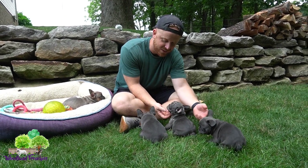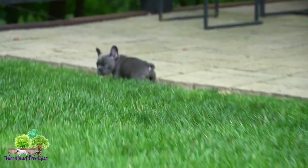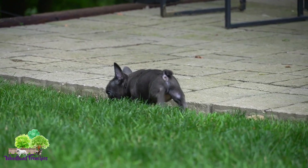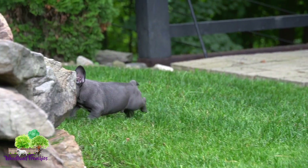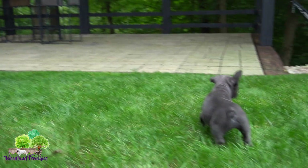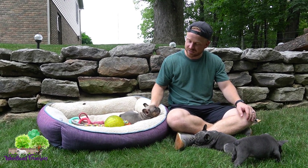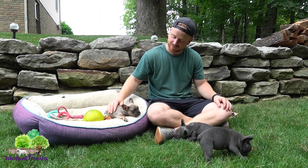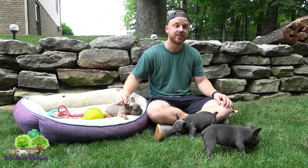It looks like Jet is going on an adventure — he had to go potty, possibly. That's good, he went away from the play area. You can see he just went potty — they always shake their feet on the grass once they're done. Good boy, Jet, come here buddy. Jade is definitely the most laid-back one out of the litter, that's for sure. Conformation-wise, she's the best.